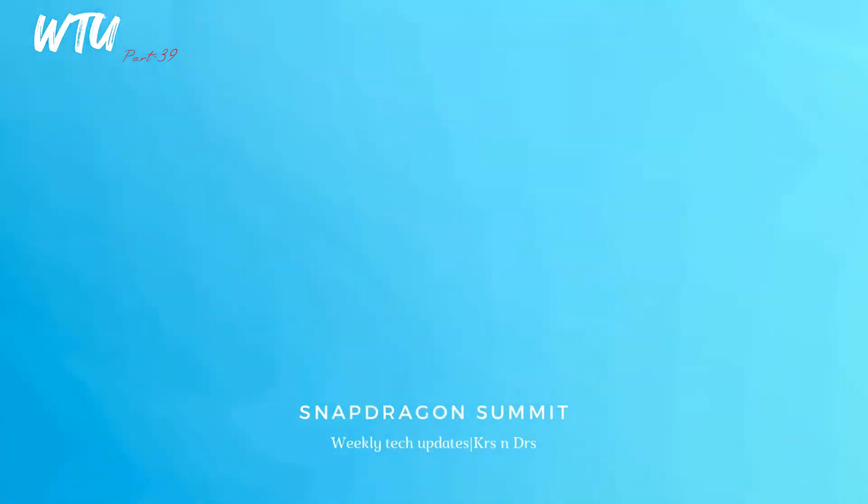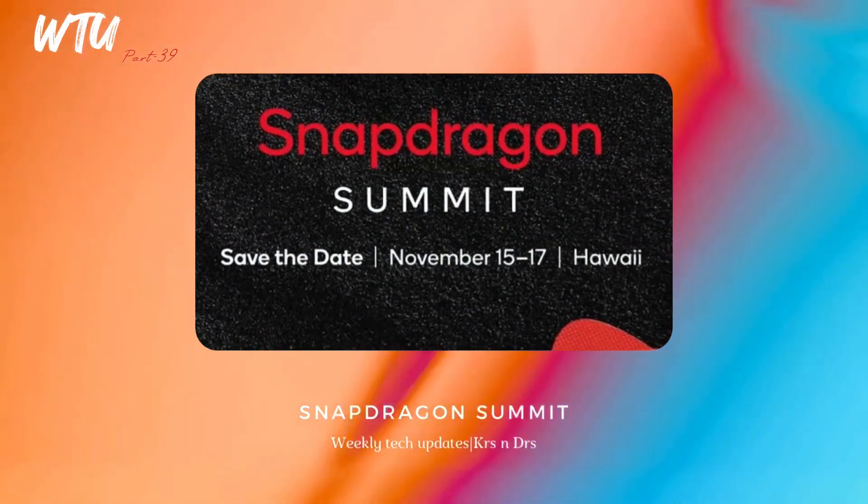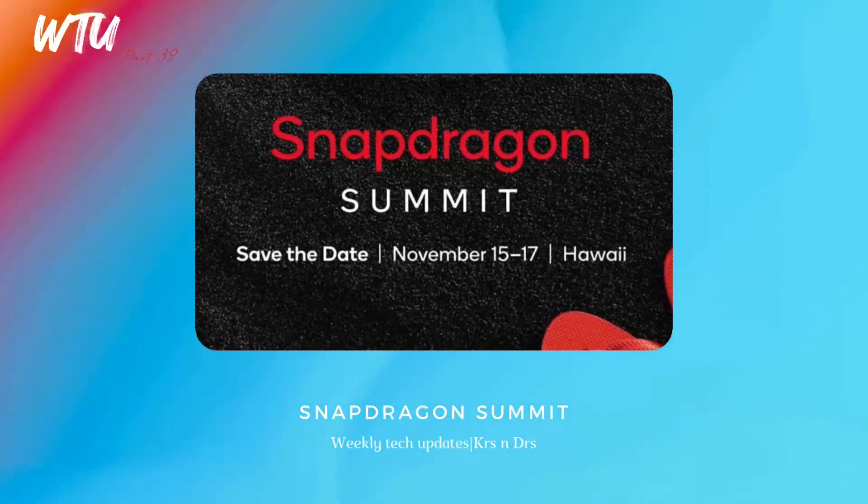It has been officially confirmed that the Snapdragon Summit is scheduled for November 15th to 17th, and it is in Hawaii — not Huawei, Hawaii. So if you're in Hawaii, make sure you visit it. My expectations for the Snapdragon 8 Gen 2 are high.